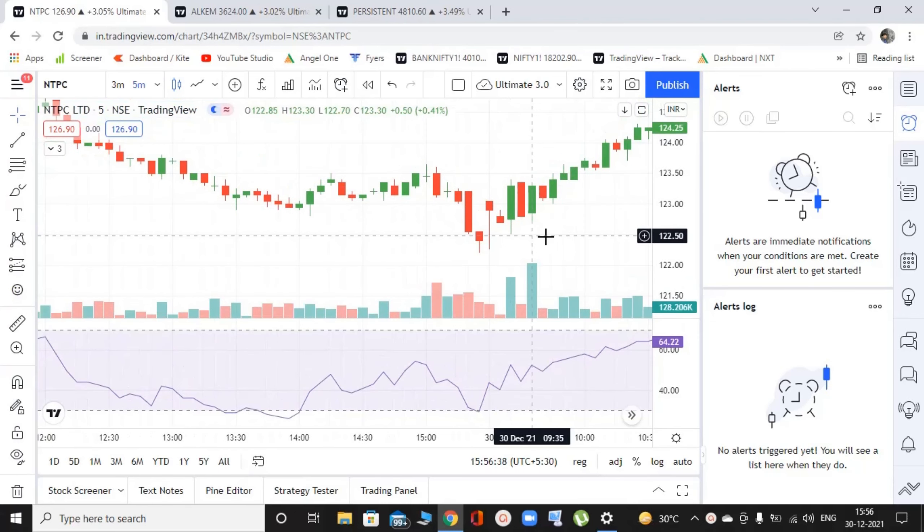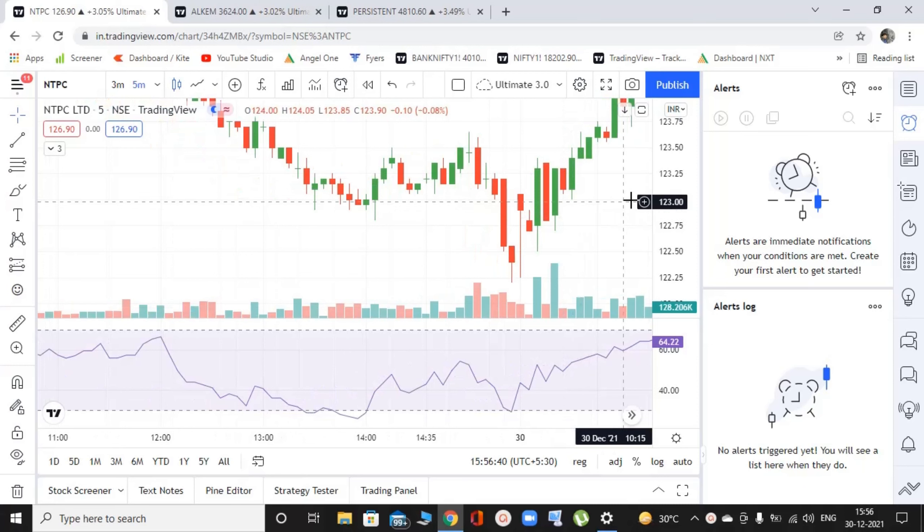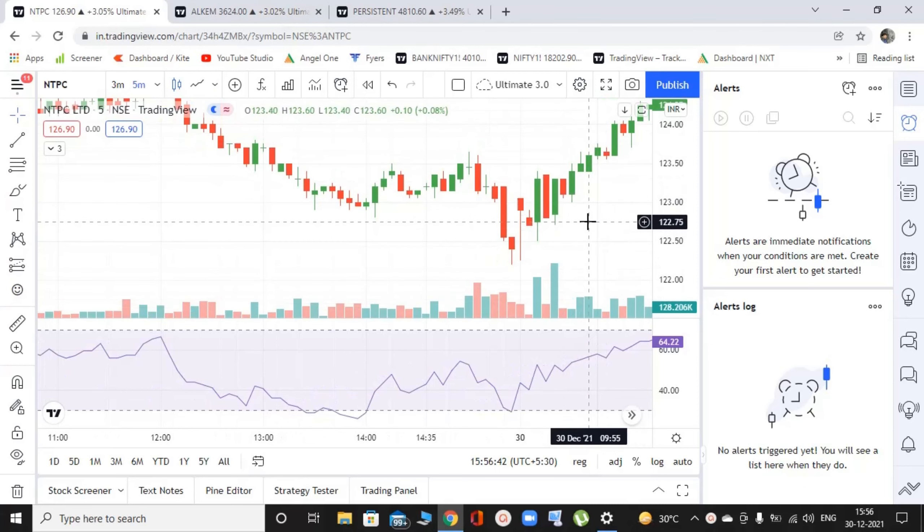So the 9:15 open — this strategy works only when the RSI is high or low. So if the RSI is between 70 or 30, we do not do anything. If RSI goes above 70, that is when we start looking for buy signals. And if the RSI is coming below 30, that is when we start looking for sell signals. So until it's between those levels, we are not looking for any trade whatsoever.